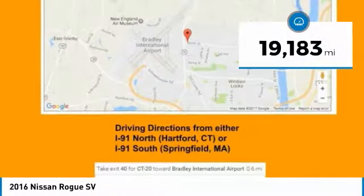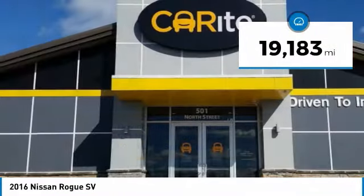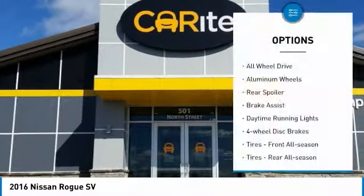This vehicle has less than 20,000 miles. Here are some of this vehicle's great options: all-wheel drive.